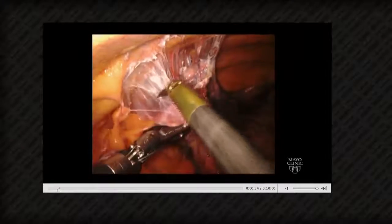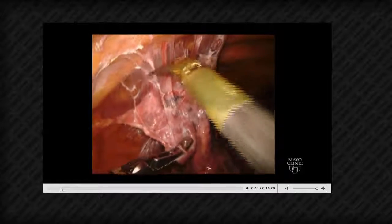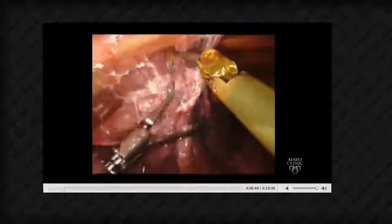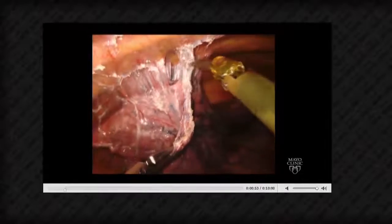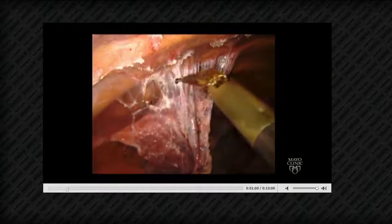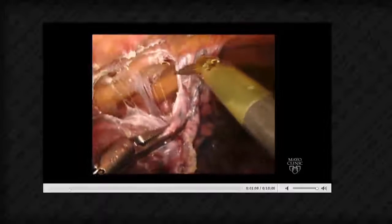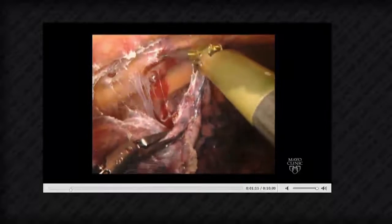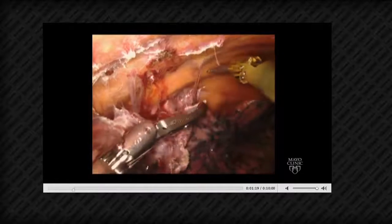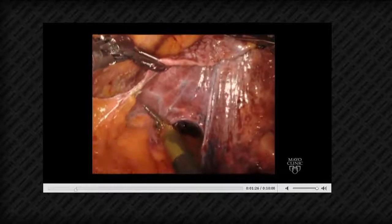Dr. Cerfolio asks if she's using a SurgeQuest system. We were not, but even without it, using the robot to take down adhesions is just such a treat — you have great visualization throughout. If there are tiny bleeders along the wall, you're easily able to address those as you go. I'm using the double-fenestrated grasper in my left hand for traction, and the spatula in the other hand as a cautery device. Address small bleeders right away so they don't perturb you for the rest of the case. Dr. Cerfolio notes these adhesions are friendly and not a rule violation.